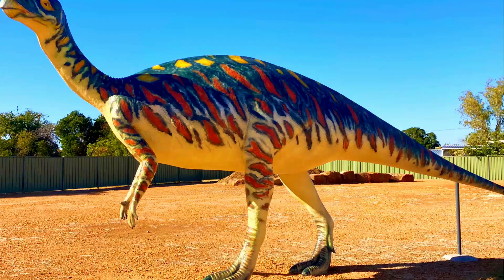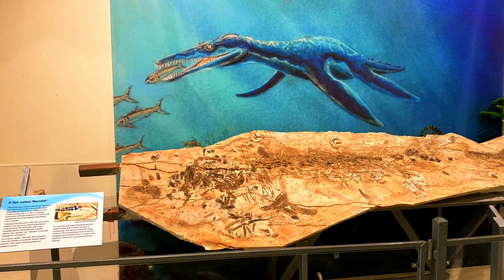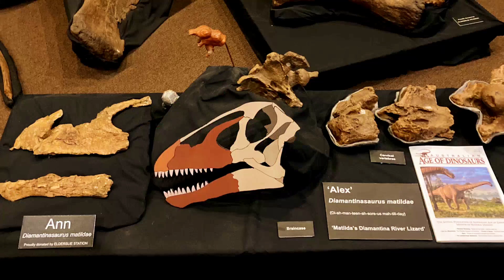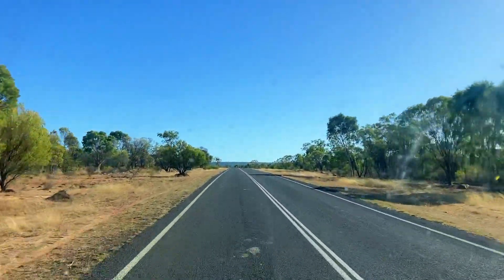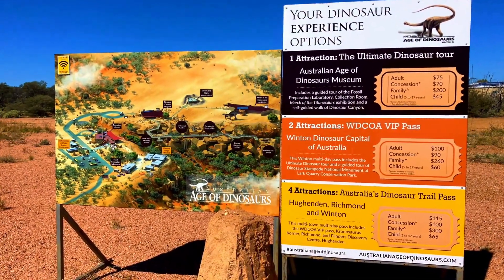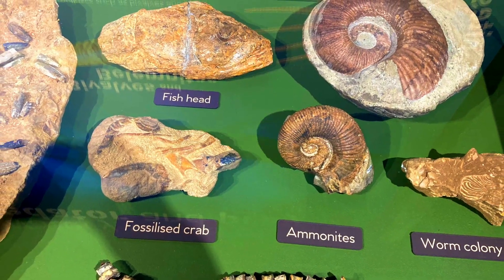Australia's Dinosaur Trail connects the towns of Richmond, Hughenden and Winton. These areas are known for preserving some of the world's most exceptional dinosaur fossils scattered across the rugged landscape of Outback Queensland for hundreds of millions of years. We start the trail in Richmond, 1,586 kilometres northwest of Brisbane, then drive 112 kilometres to Hughenden and then continue on 215 kilometres to finish the trail in Winton. This route is along sealed roads. You can buy an Australian Dinosaur Trail Pass for all of the attractions online or at any of the Dinosaur Museums along the way.